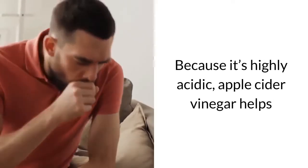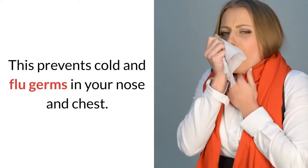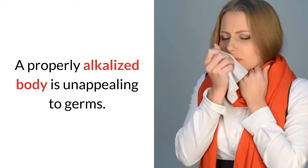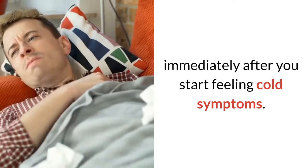Because it's highly acidic, apple cider vinegar helps the body keep balanced pH levels. This prevents cold and flu germs in your nose and chest. A properly alkalized body is unappealing to germs. It's best to start drinking apple cider vinegar regularly immediately after you start feeling cold symptoms.